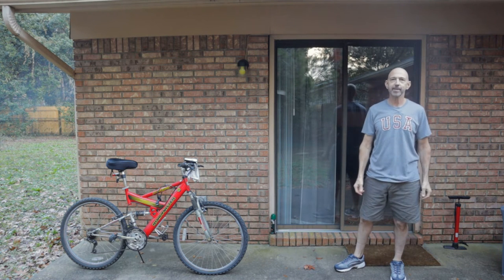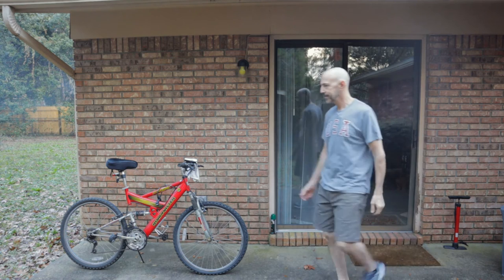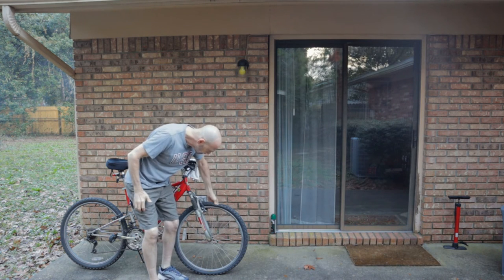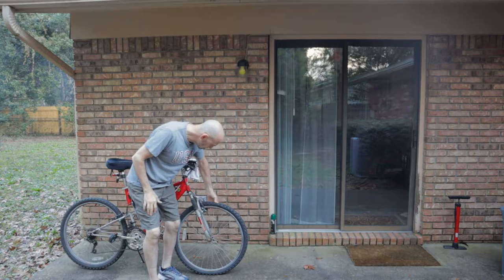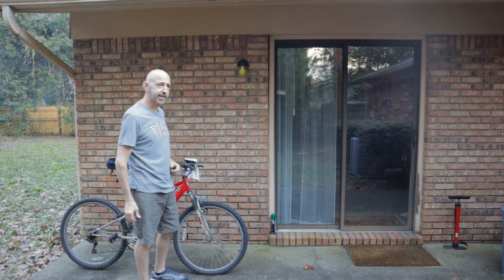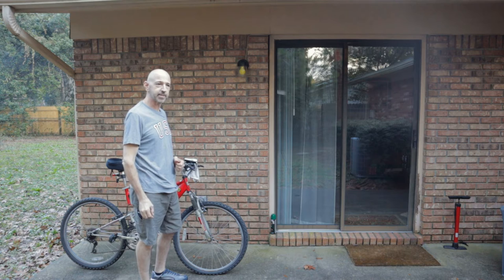What a beautiful day to ride my bike here in Florida in January. Oh no, my tire seems to be flat. Well, I guess I'll just get my handy tire pump that I got from Kmart six years ago.